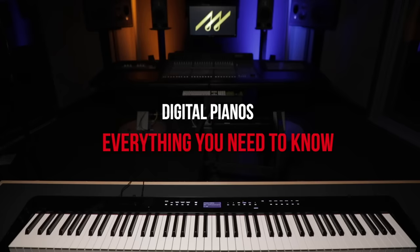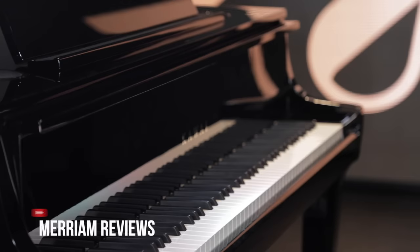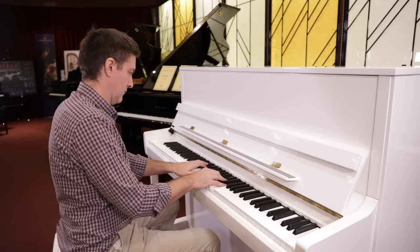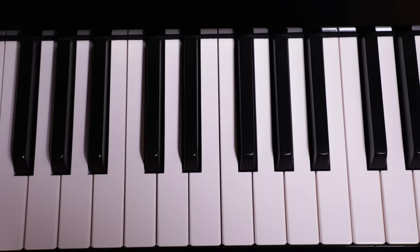Pianos, both acoustic and digital, come in many shapes, sizes, prices, and brands, and they're extremely versatile instruments. They can be played solo, as part of a band, or in front of an orchestra. With a piano you can create rhythm, harmony, and melody all at once — it's one of the reasons it often has the nickname 'king of instruments.' Most western-style music, pop, classical, and jazz, was written in front of those 88 keys.